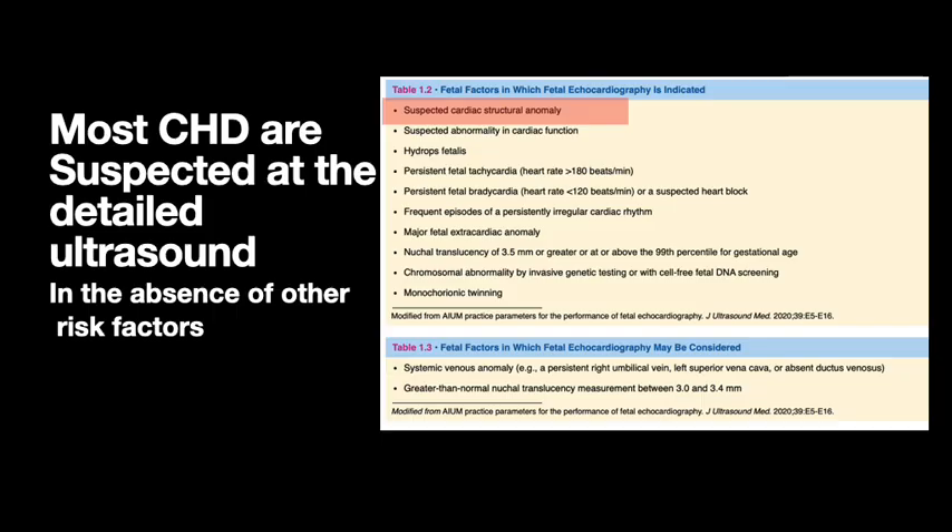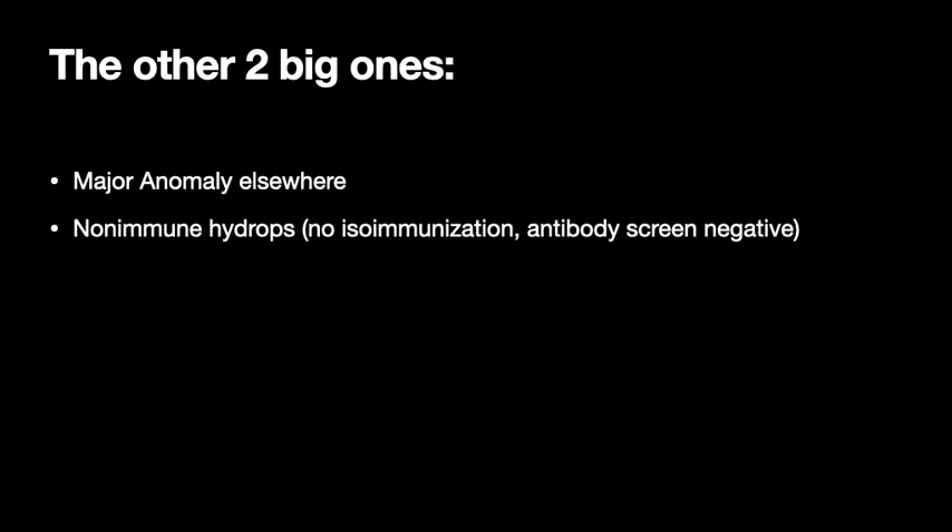Most cases of congenital heart disease are suspected at the detailed ultrasound. Of all the reasons you could want to do a fetal echo, most cases of congenital heart disease are picked up when the referral indication is suspected structural anomaly. Another big one that results in detection is a major anomaly elsewhere — for example, a fetus referred because of an omphalocele for an echo is a time it's likely that congenital heart disease will also be detected.